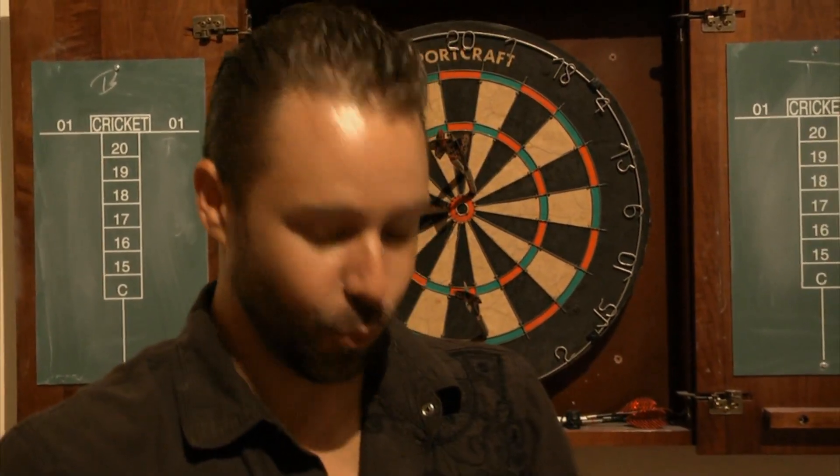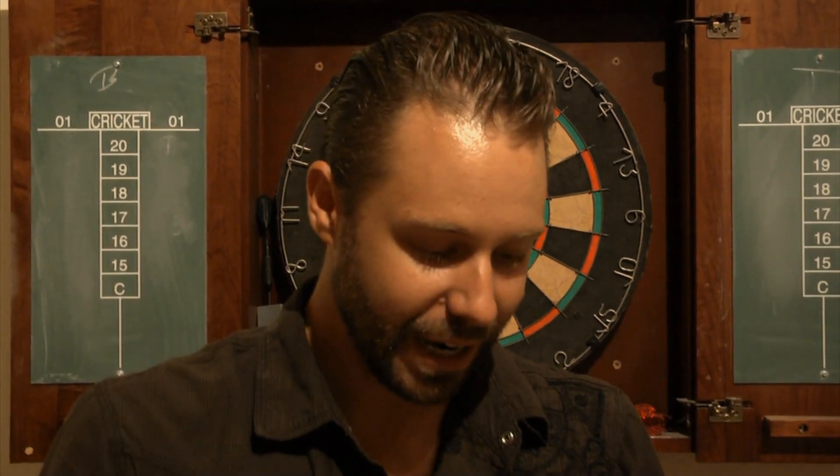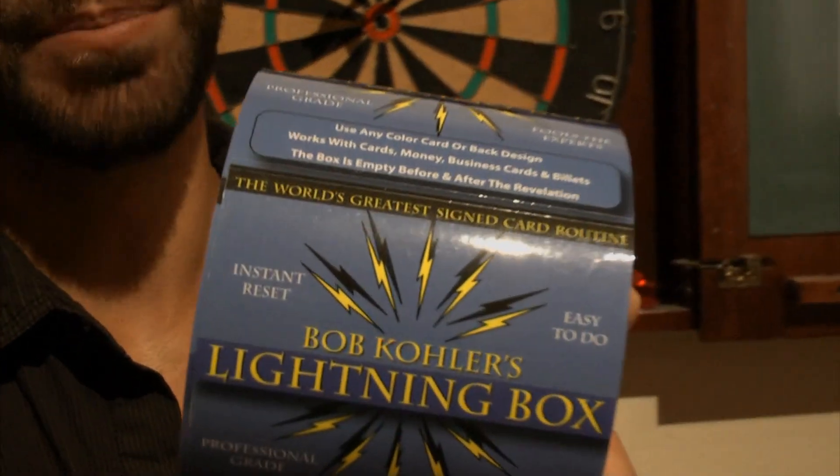Luke Dancy here. I didn't buy just one — as you can see, I bought a whole bunch of these things. This is the new Bob Kohler Lightning Box. I've always been a big fan of the card to impossible location, or other object where it vanishes and appears somewhere else. Bob has taken that plot and made it practical for you. This is something you can keep on your person. It's for professionals, hobbyists, or amateurs — anybody can do this. Super simple, but super strong. If you love commercial magic that's strong, powerful, and easy to do, then you're absolutely going to love The Lightning Box by Bob Kohler.